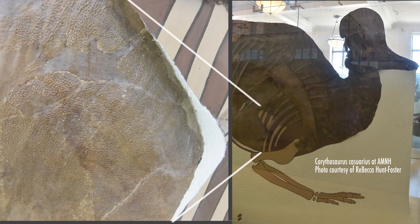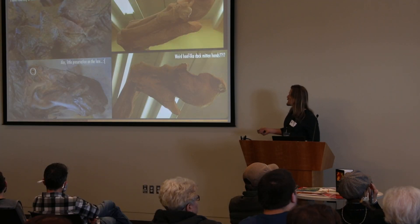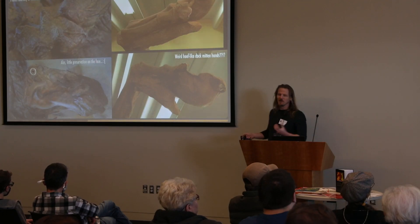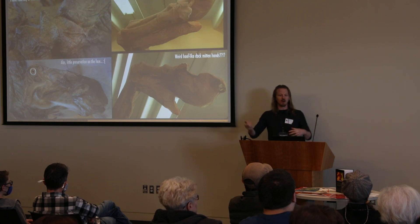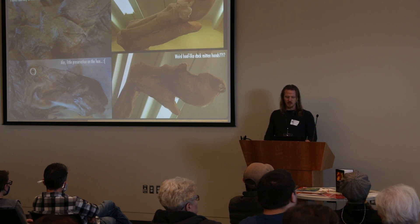Here's another hadrosaur mummy at the same museum — Corythosaurus — with pebbly, scaly skin reminiscent of what you see on the legs of birds. The Edmontosaurus also has funny hoof-like pads. A cast of the same specimen can be seen at the Dinosaur Museum down in Blanding. The sad thing is that whatever the beautiful face was is no more — facial tissues rarely preserve because the face is the entryway for scavengers and decomposition fluids.